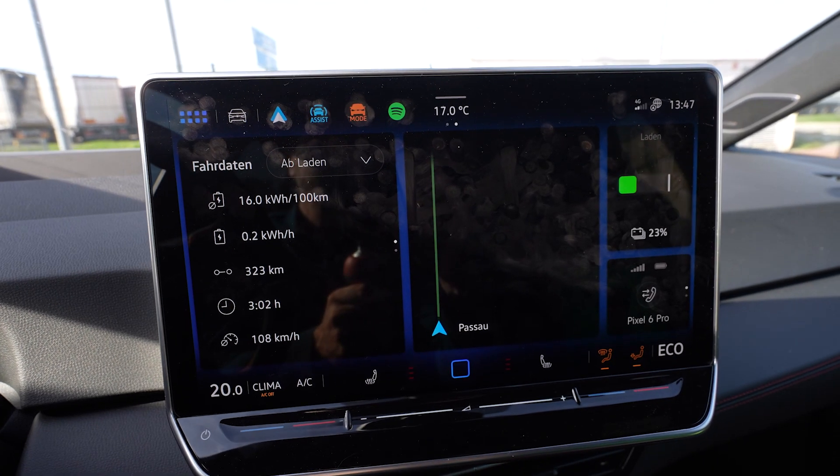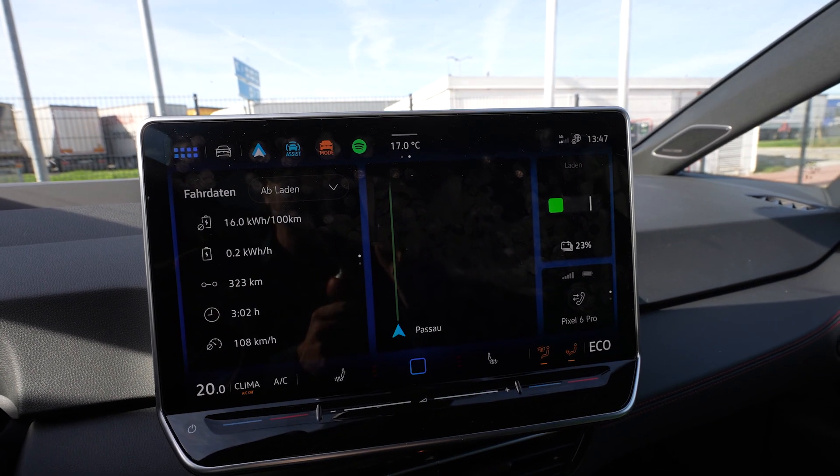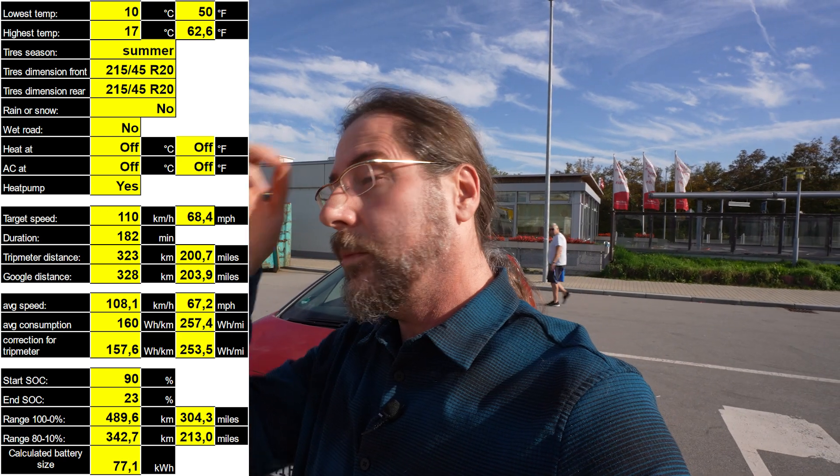Arrived with 23%. Drove 323 kilometers according to the car, 328 according to Google. Still 160 watt hours per kilometer. Taking the 328 kilometers and the fact that I drove from 90% to 23%, I get a projected range of 489 kilometers. Here's all the data, and at home we'll do a comparison to other cars.